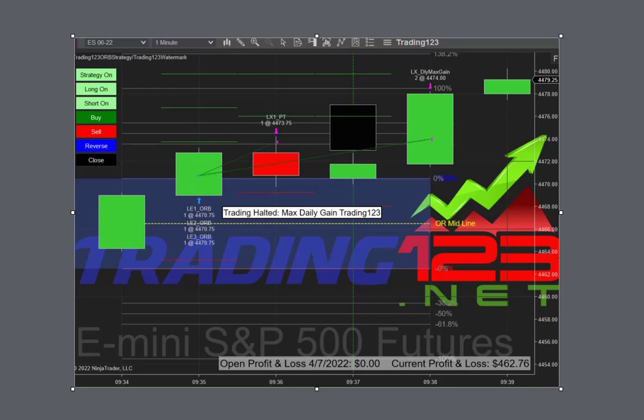Welcome traders, this is Patrick from Trading123. In this video we're going to talk about today's trades with the Trading123 opening range breakout strategy. We're here trading on April 7, 2022. Our first trade is the ES — it broke out to the upside on three contracts, hit its first profit target, second and third, hit the max daily goal, and we're out with our profit. We typically go for a one-and-done, and that's the one-and-done in the ES.